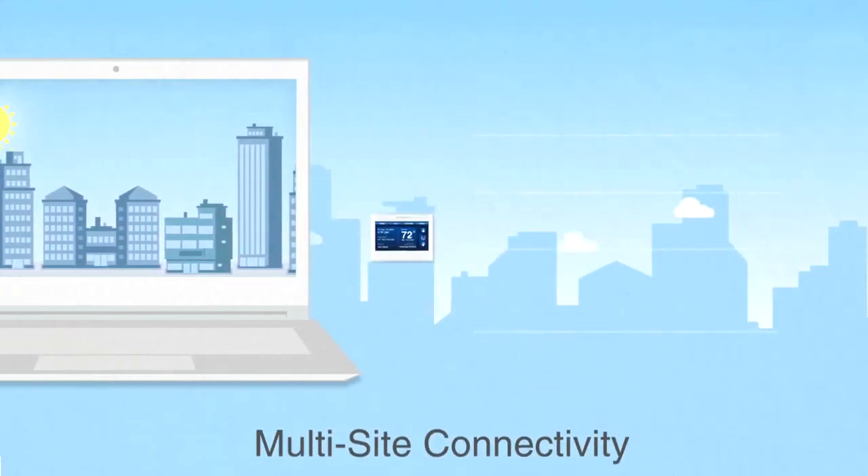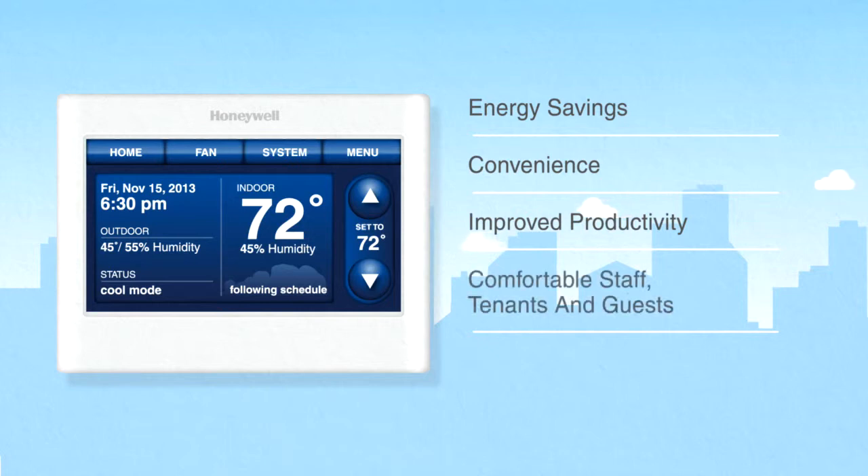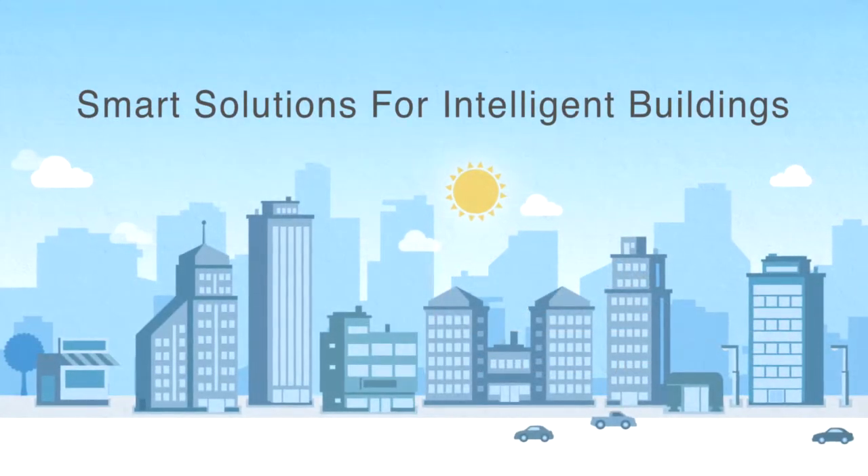Having your building systems working together improves the consistency of comfort settings, which helps improve employee performance and makes guests, tenants, and employees feel more welcome — giving your business a sustainable competitive advantage, such as earning LEED points or having your building Energy Star rated. That's what a smarter building can do for you.